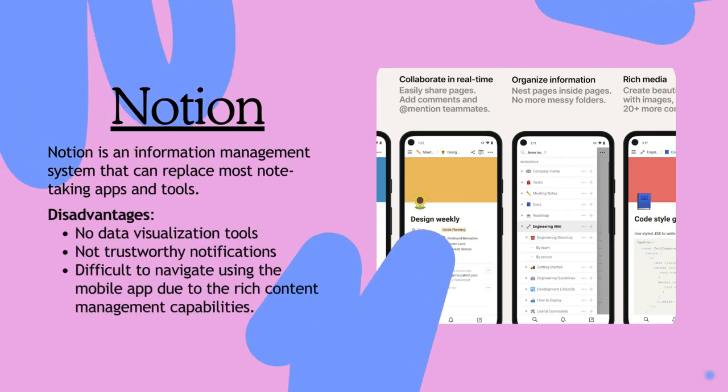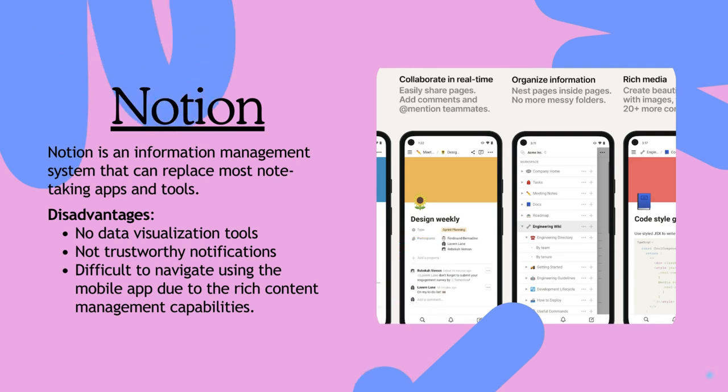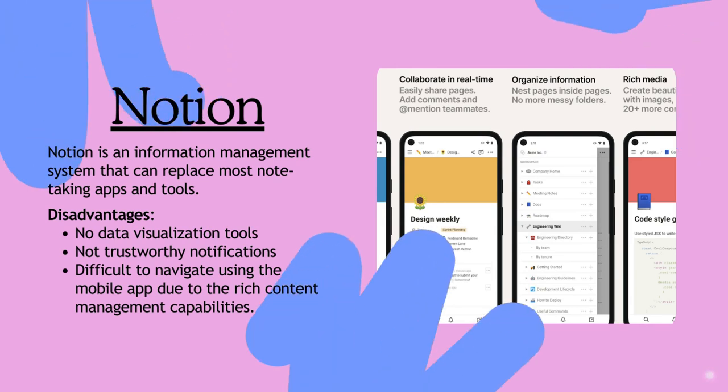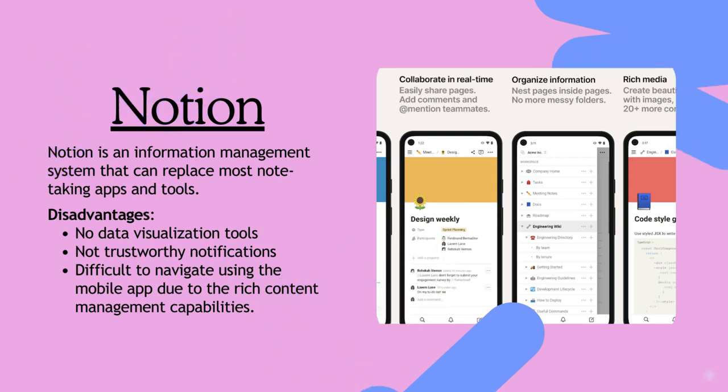Next, Notion. Explore its powerful capabilities, from seamless data management to versatile content organization. However, note its drawbacks: it lacks data visualization tools, has unreliable notifications, and complex mobile navigation.